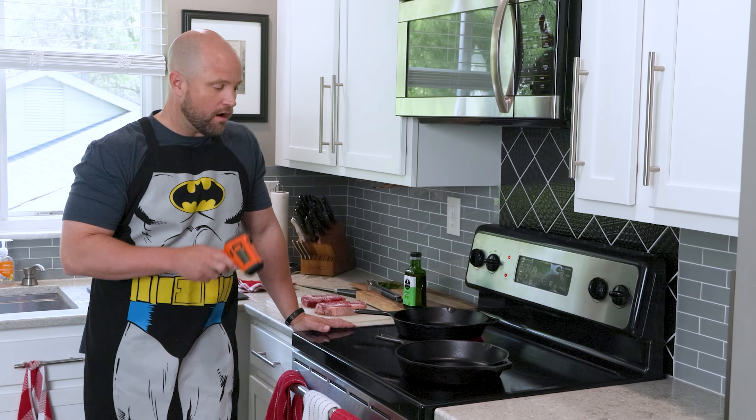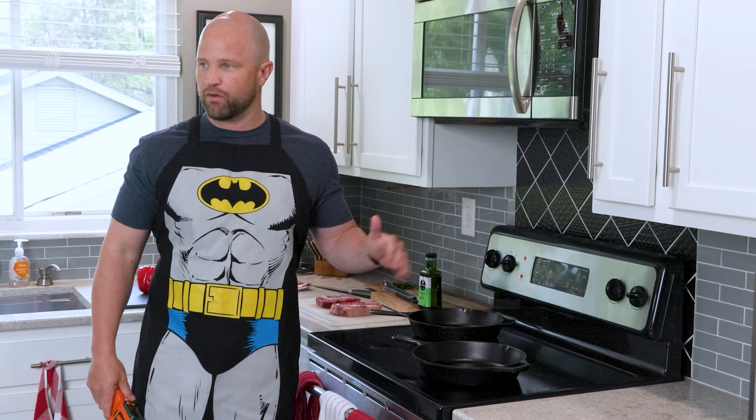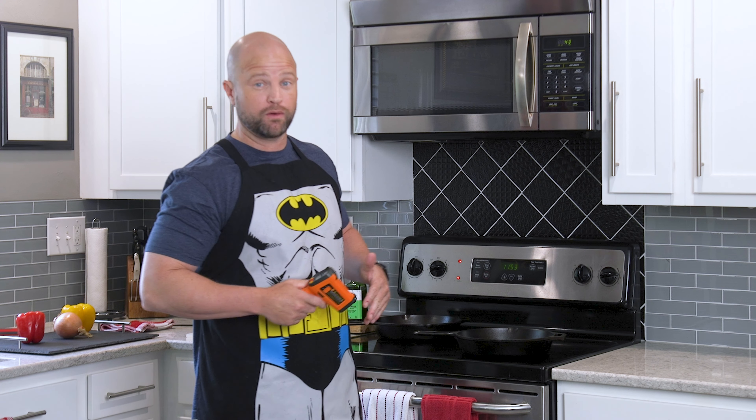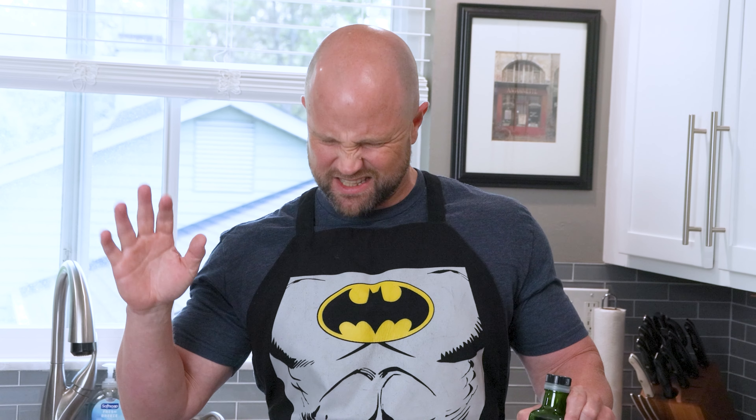Over here we have two Lodge cast iron skillets heating on the same size burners with the temperature set exactly the same — we're trying to keep as many things constant as possible. We have an infrared thermometer and we're going to drop these in when they hit about 400 degrees, then drop the temperature down to make sure we don't exceed the burn point of the oil. Today we're using avocado oil — it has a very high burn point, which is important because if the oil burns it creates a burnt, bitter exterior.